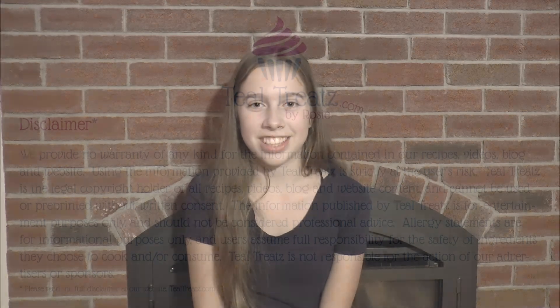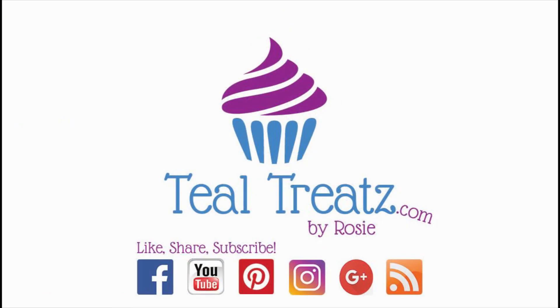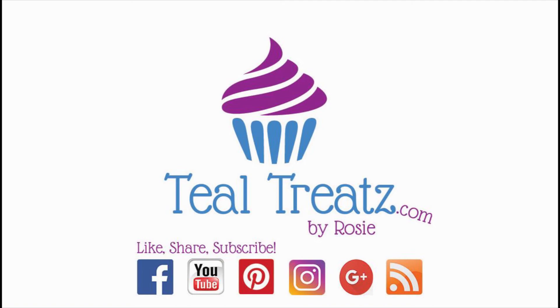The links to these products are down below in the description box. Buy through our link and it supports our channel. The links are to the latest version of the product. Like, share, and subscribe. For some great recipes, visit our website at tealtreats.com. The link is in the description.